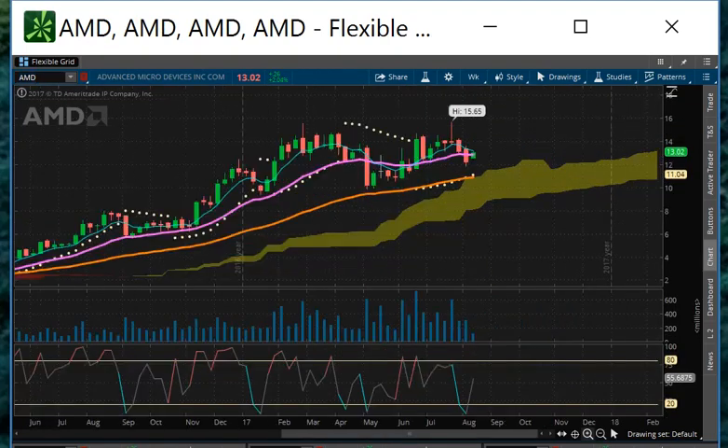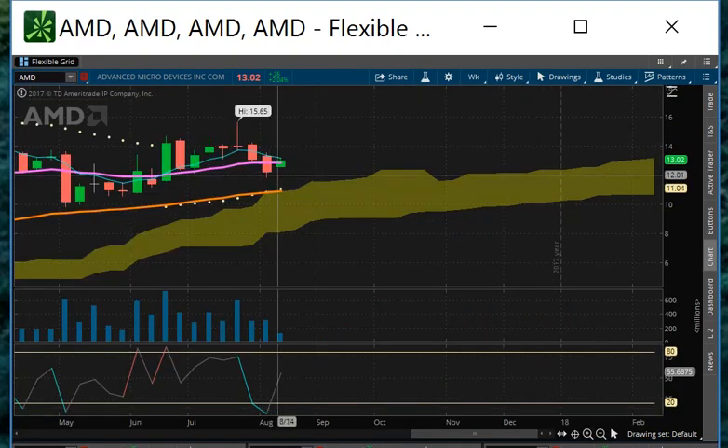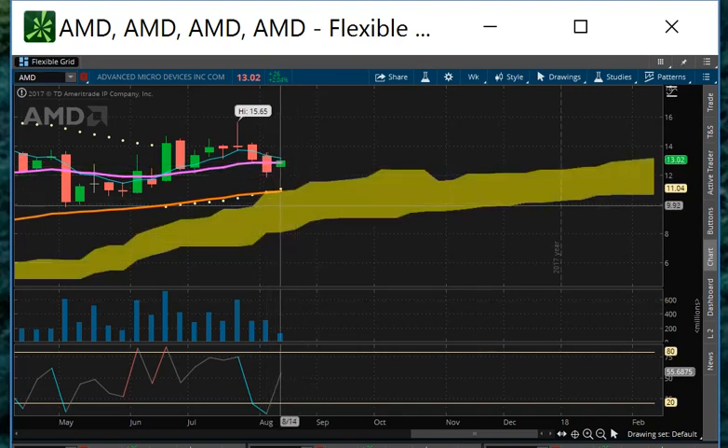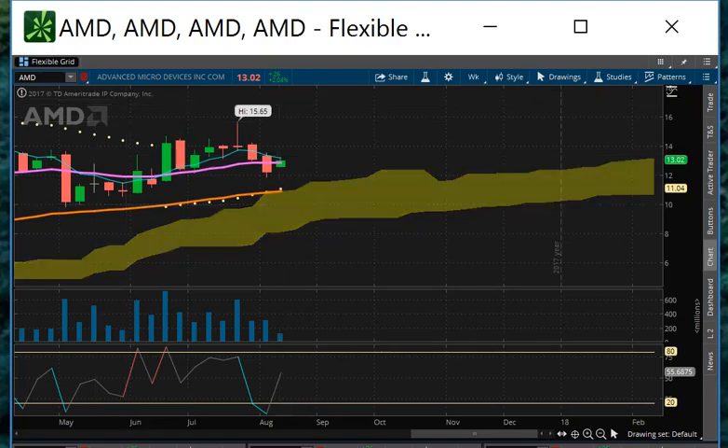Speaking of AMD — AMD is still weak. We've got an inside weak bar. If it's going to stave off the downside, it needs to close above $13.20 this week, or it's looking like it's going to crash and burn.